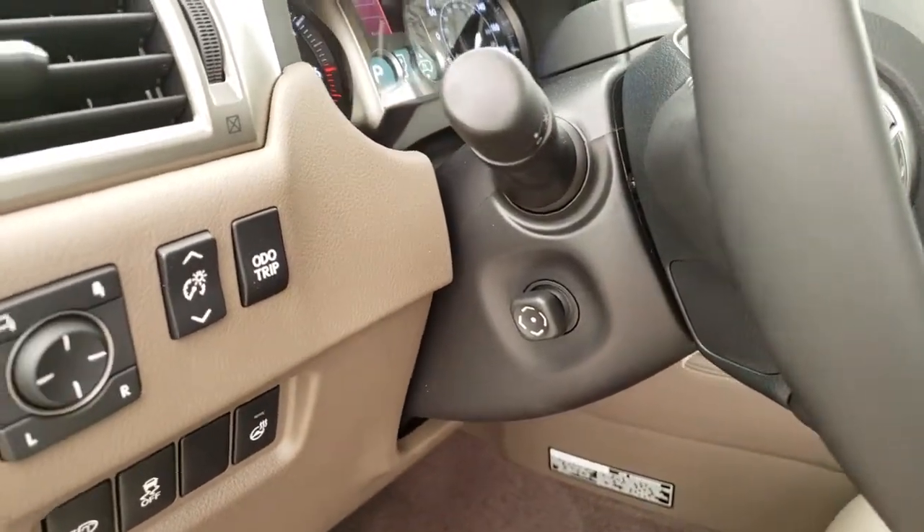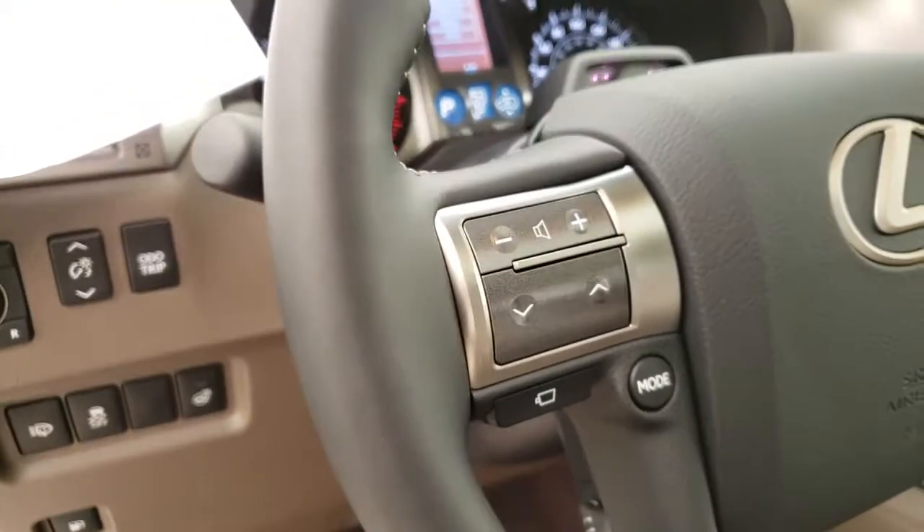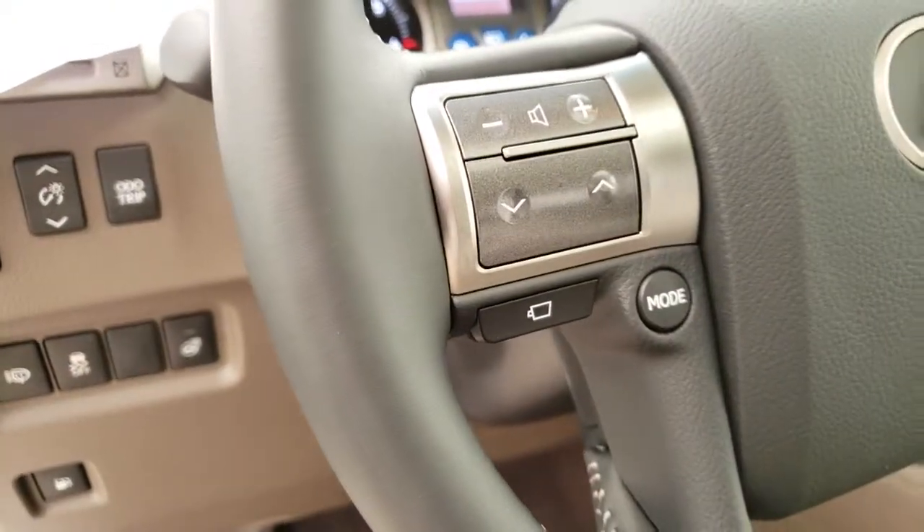Power tilt and telescopic steering wheel, hands-free controls, and a panoramic view monitor.